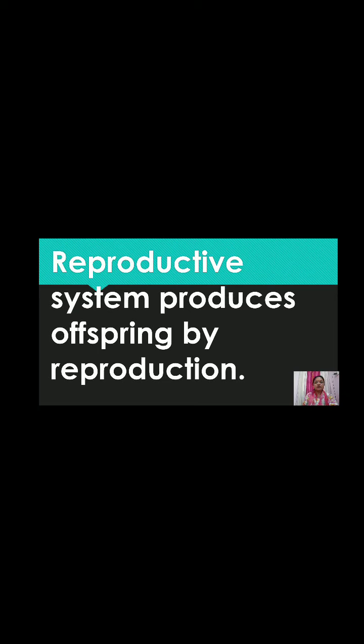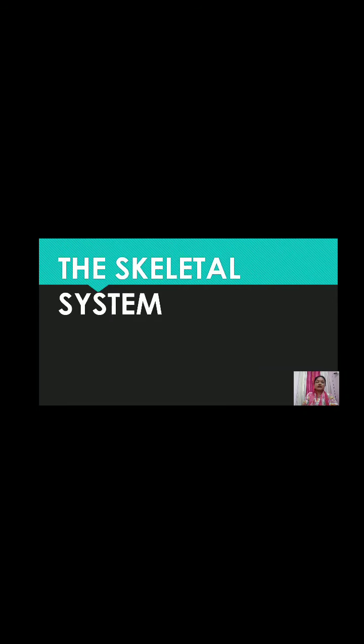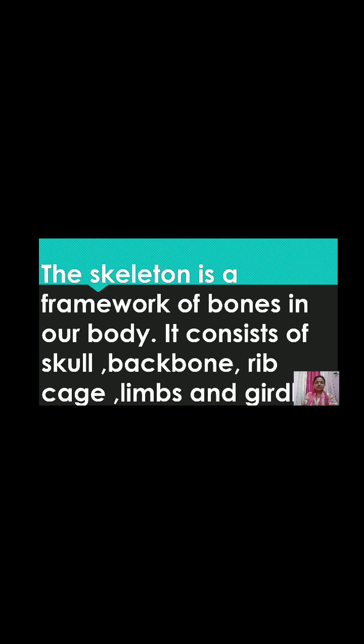Now let us study the skeletal system. The skeletal system is made up of bones known as the skeleton. The skeleton is a framework of bones in our body. It consists of the skull, backbone, ribcage, limbs, and girdles.